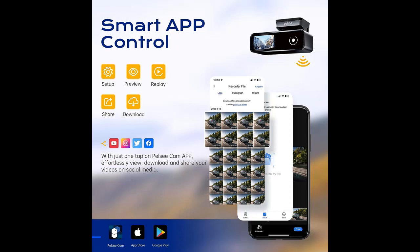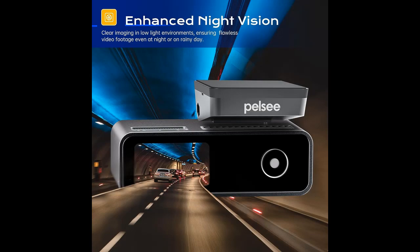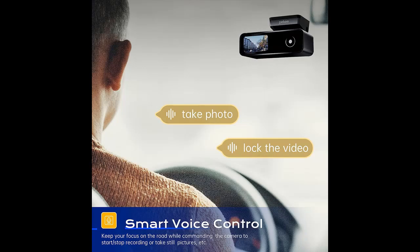2K plus 1080p dual recording: the P1 Duo dash cam features both front and rear cameras that simultaneously capture crystal-clear footage in 2K 1400p and 1080p, with wide angles of 160 degrees in the front and 150 degrees in the rear. You won't miss a single detail of your drive, helping provide crucial evidence in the event of an accident.